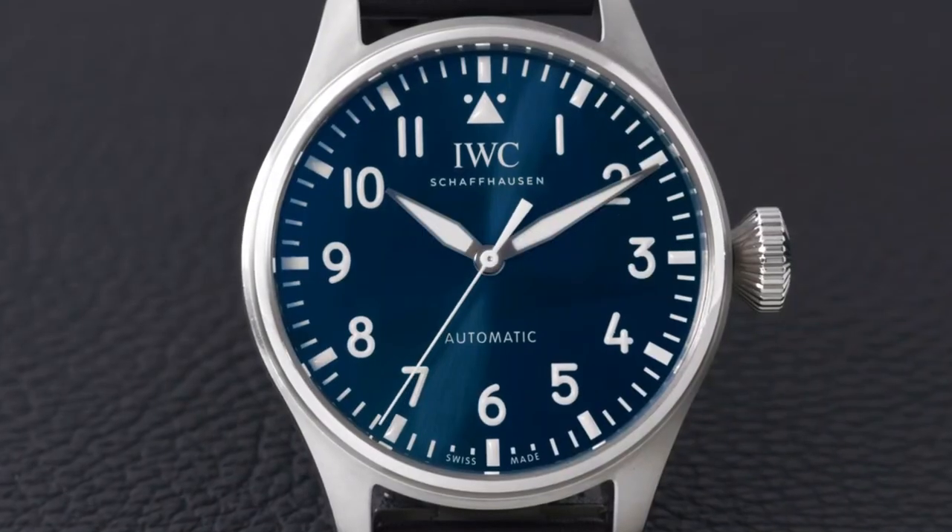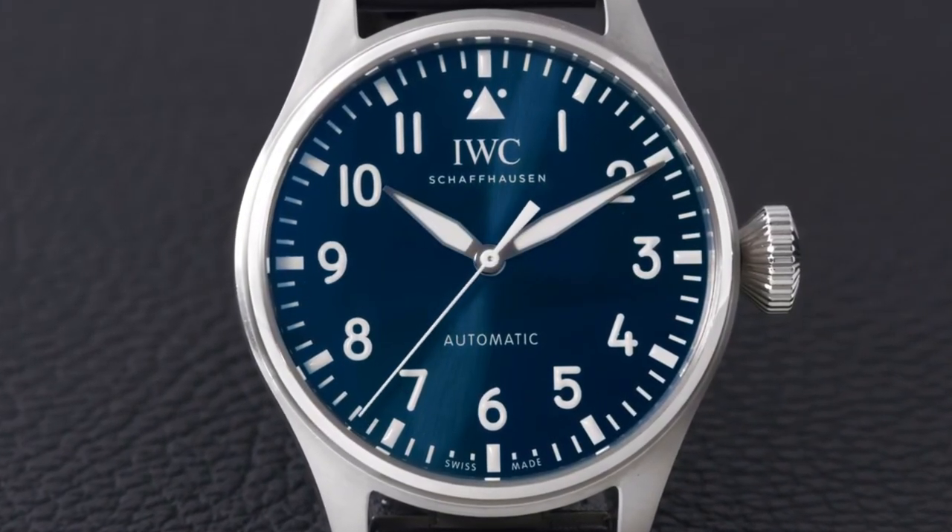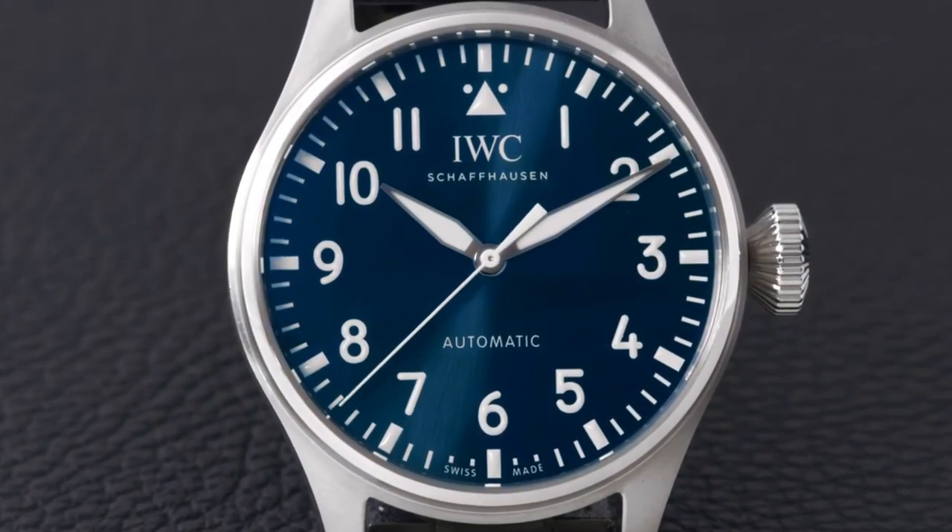Welcome to IWC Schaffhausen, welcome to another episode about our 2021 Pilots Watch novelties. Today we are looking at the new Big Pilot 43.